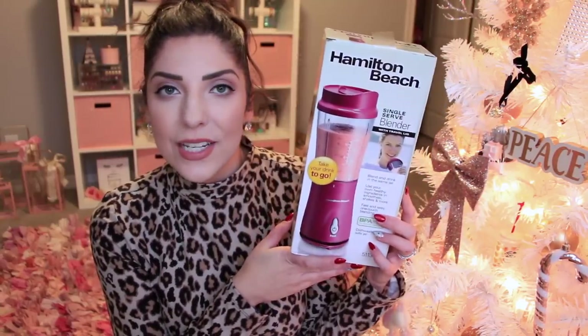Last but not least is from Hamilton Beach — a single serve blender with travel lid. You blend and drink directly from the single serving cup. She actually got Gavin one too, because he's always asking me to make smoothies, and I'm so happy he wants to have healthy smoothies in the morning. When we use the Vitamix it's so much work to clean out, so she was genius and got him a blue one and me a pink one. Now we can quickly make a smoothie on the go. It's dishwasher safe and BPA free.